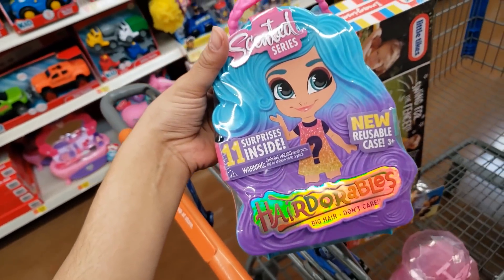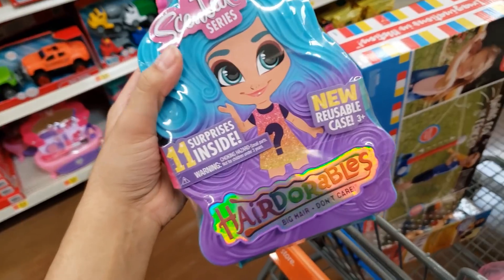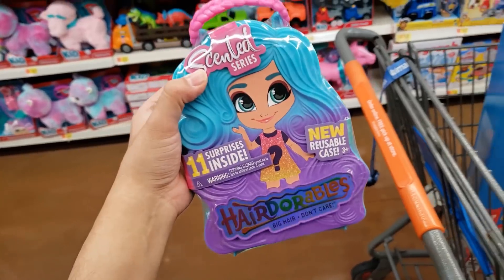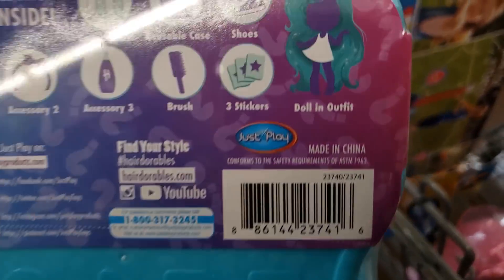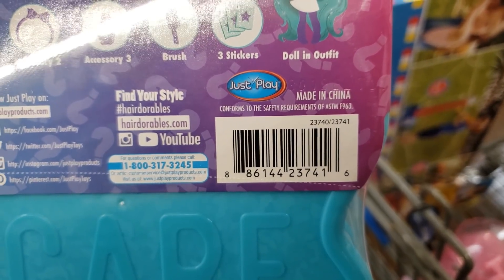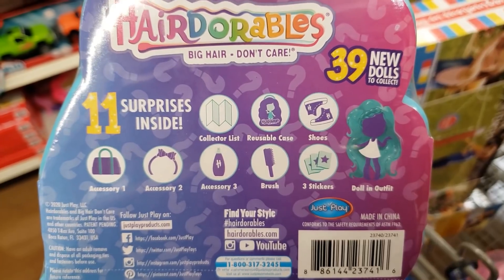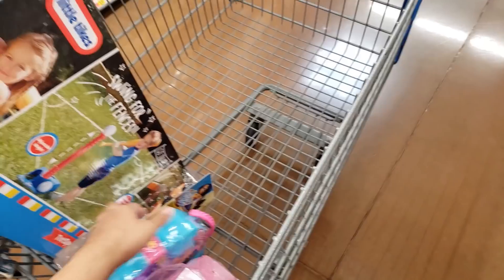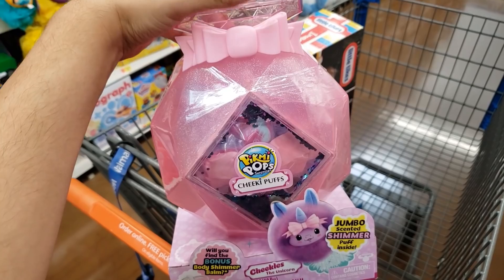The Scented Series Hair Dorables — my daughter's going to love this, I'm getting it for her birthday. There are 11 surprises inside. It's also 50% off, only seven dollars. There are 39 dolls in this series. All included for seven bucks — going to get that.